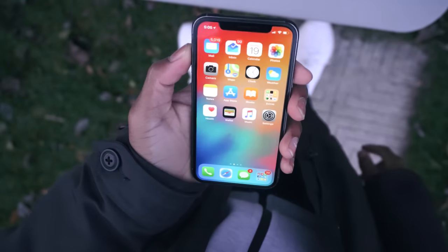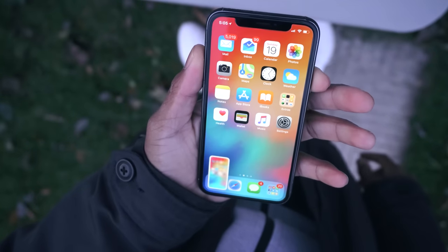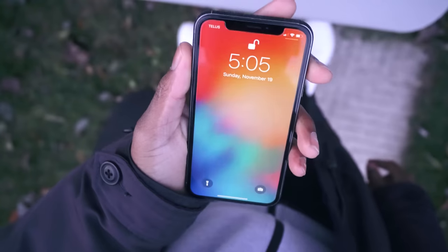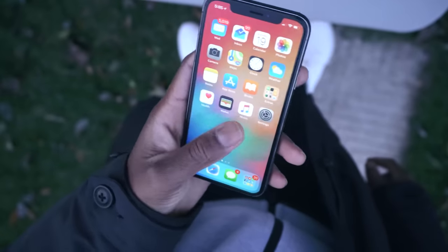Screenshotting has changed, but to me it's for the best, though it has a few drawbacks. To take a screenshot, press the volume up button and the power button at the same time. This is easier than the old method, especially on the Plus model, but it makes for a lot of accidental screenshots. In my first hour I took about five screenshots just picking up the phone.